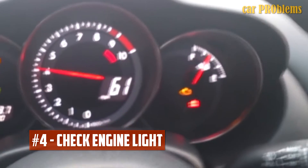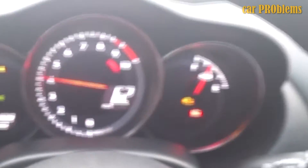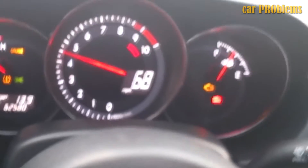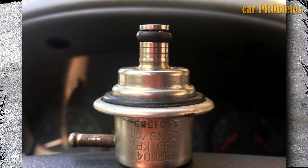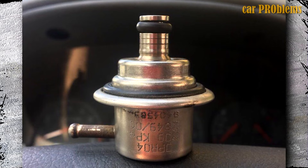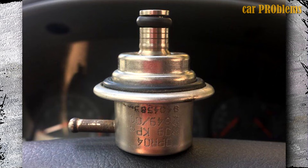Check Engine Light: The sensors in almost all modern cars are continuously monitored by a full-time monitoring system. The engine control module's trouble code memory will store a trouble code if one of these sensors malfunction, and if it does so repeatedly, the check engine light will come on in your dashboard. The fuel pressure in the fuel rail is managed by a fuel pressure sensor present in most car models, so your dashboard will display the check engine light if the fuel regulator is damaged and the fuel pressure goes too high or too low.